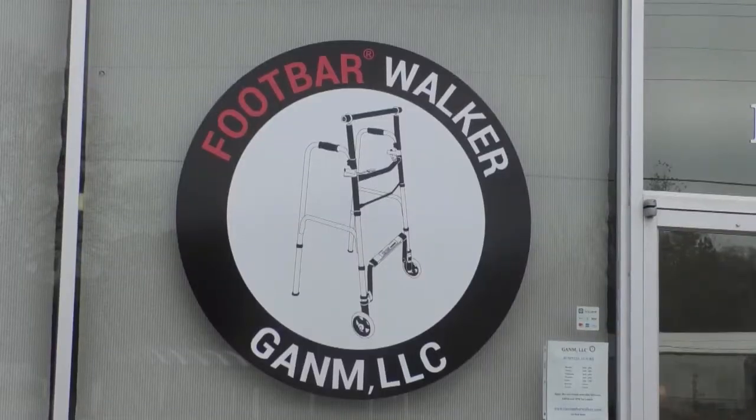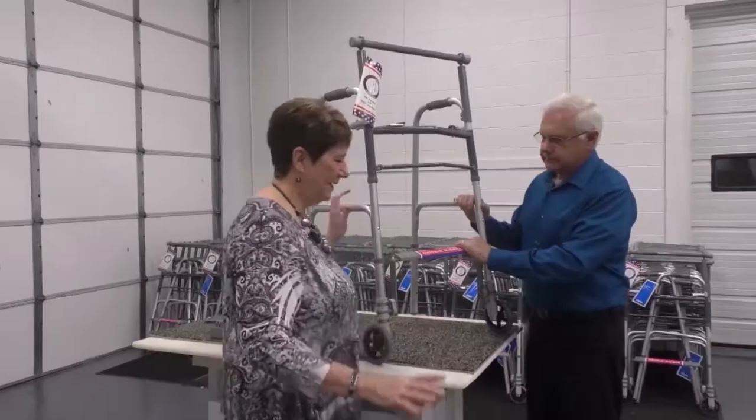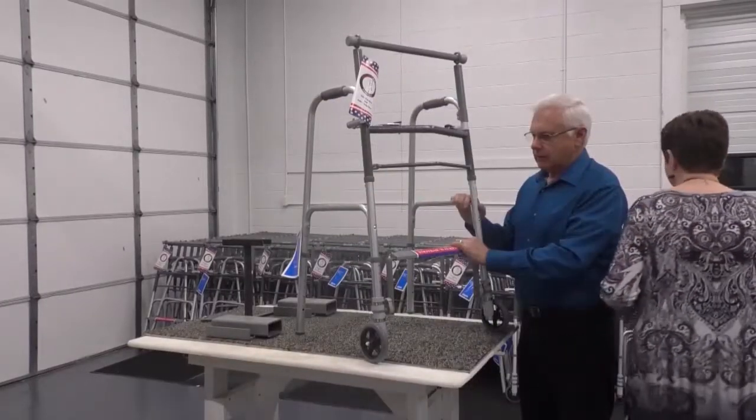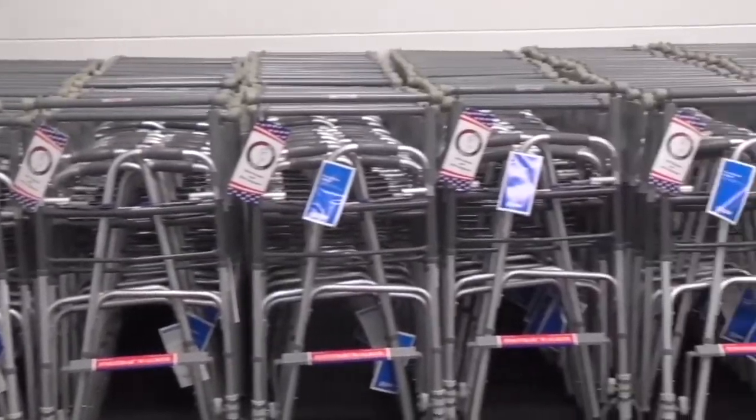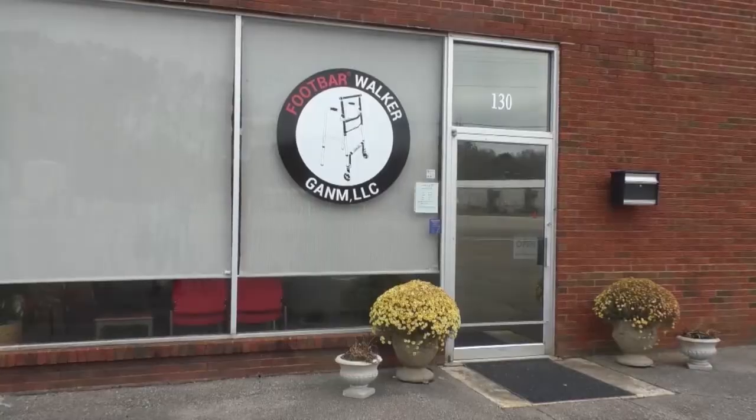What was once an old tile store in Paris now houses GANM LLC. The company was started a few years ago by Gary and Nancy Morris to help patent and sell their creation, the foot bar walker.